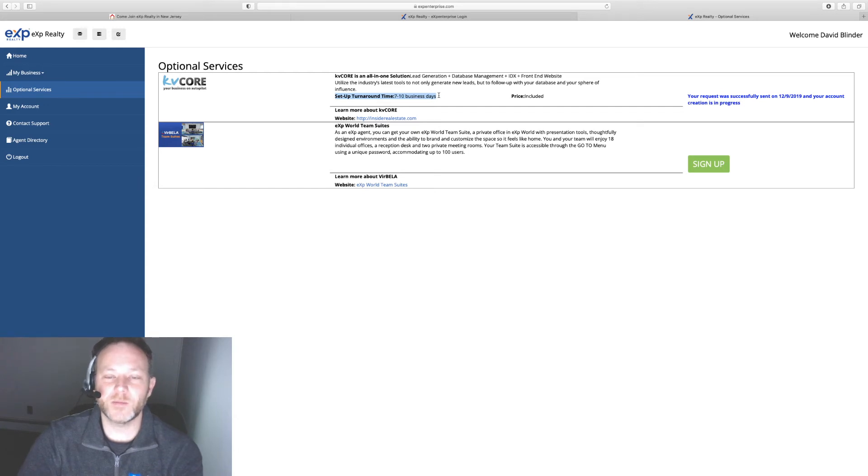The price is included in your $85 monthly fee. From what I've read, if you were an independent agent or brokerage, the KV Core website would cost approximately $400 to $500 every month. So this is quite a bargain that we're getting at eXp Realty.